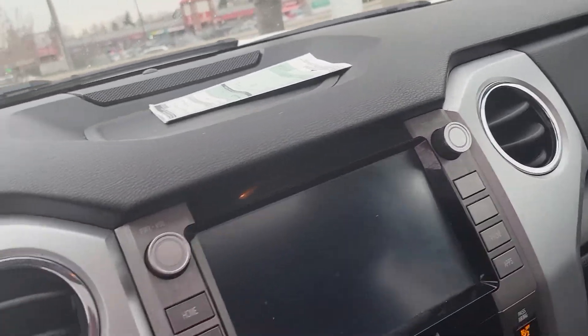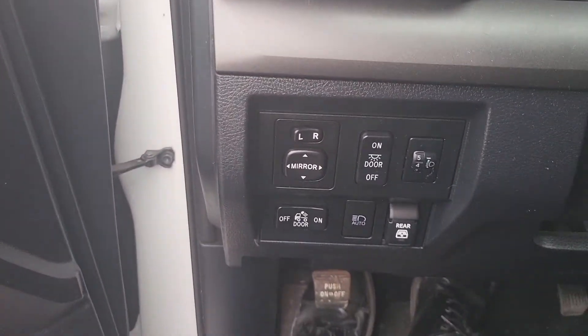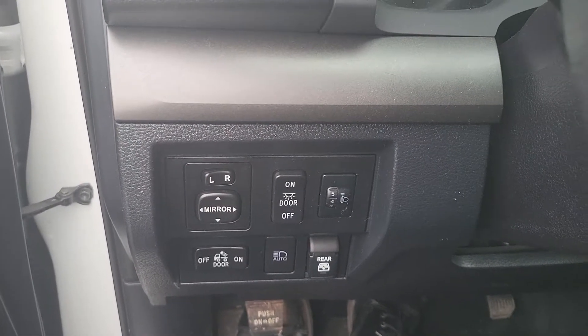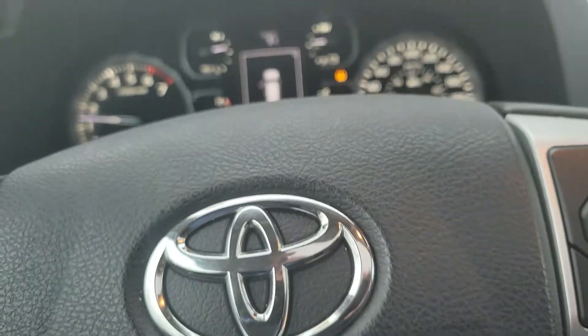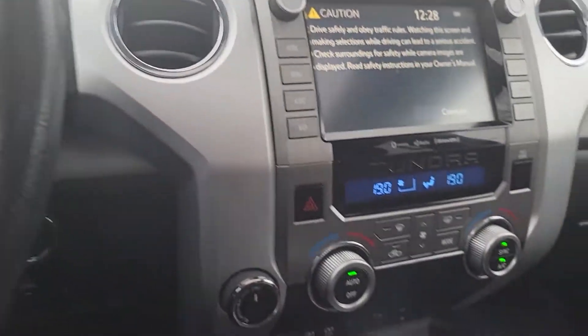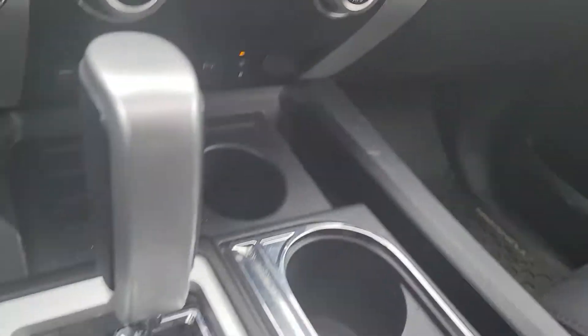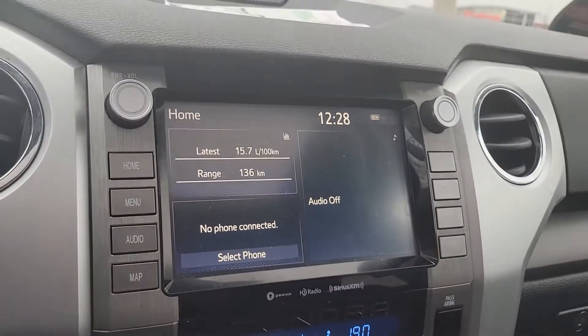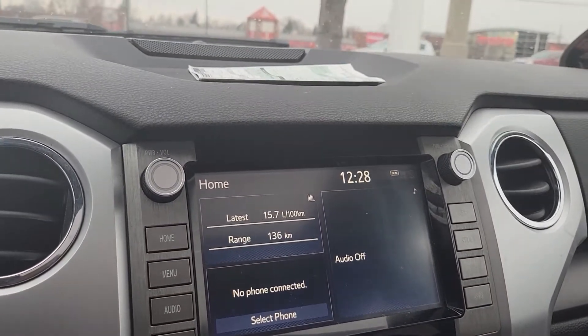Push button start. Rear door opening, door signals on and off your mirrors. Nice analog dash. Here's your gear box, heating and air conditioning, your screen, and Bluetooth phone.